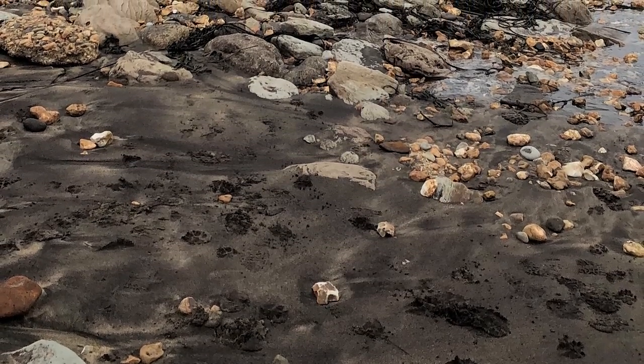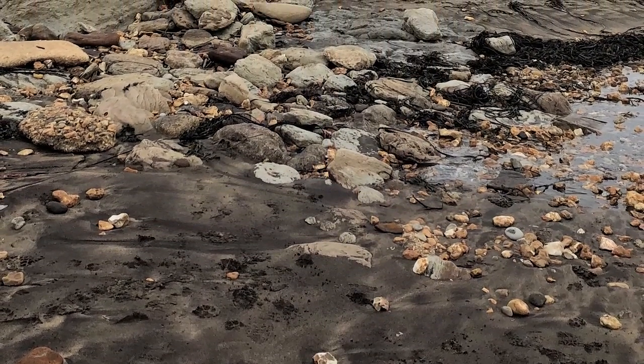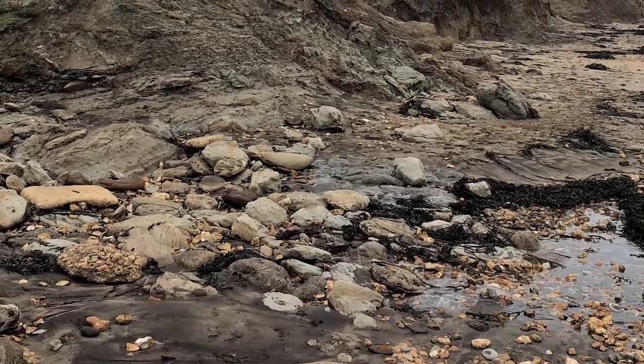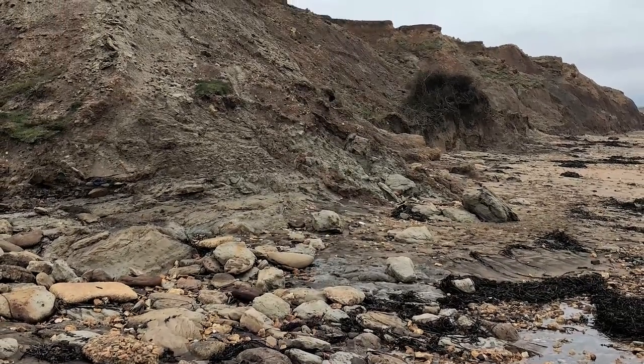Between the years of 2013 and 2017, a series of discoveries and recovery missions were made along a rocky exposure of the Wessex Formation, which has eroded out of an area located just east of Chilton Chine, one kilometer from Brystone.